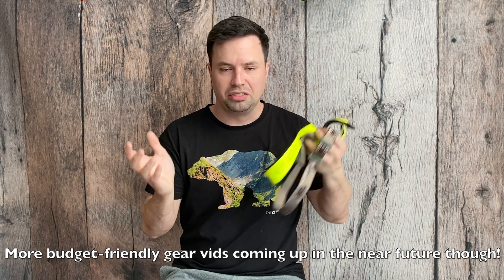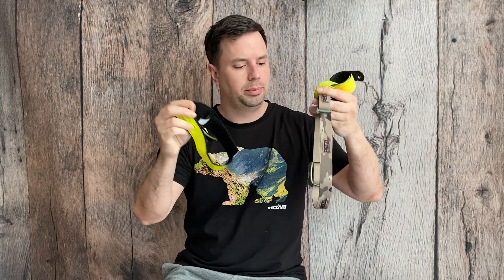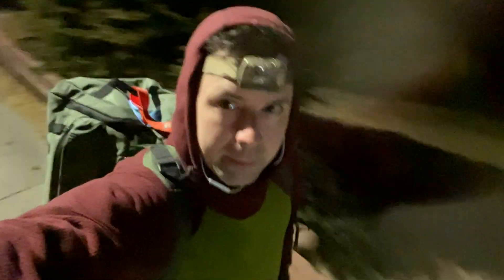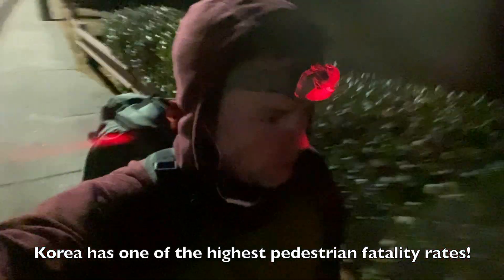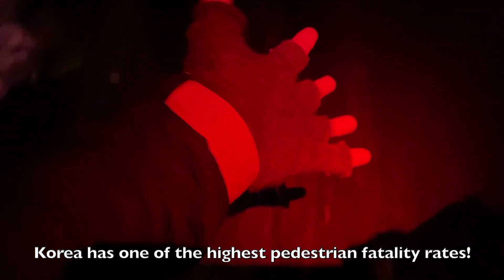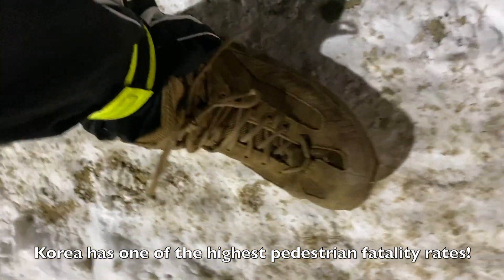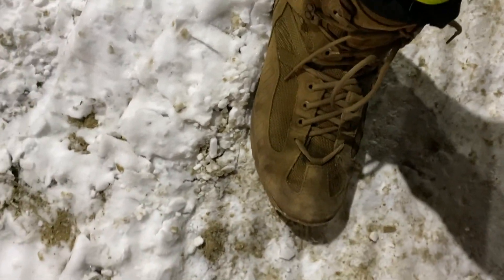We'll start with the accessories first, just because that's kind of how I have this stacked over here. Basically, I want to be able to be seen whenever I'm walking around at night — I don't want to get hit by cars, and Korea is a location where cars hit people, to be as nice as possible. I love Korea, but you've got to be careful when you're a pedestrian out here. I like to be able to be seen, and I actually got all of these items at the military clothing store on base.